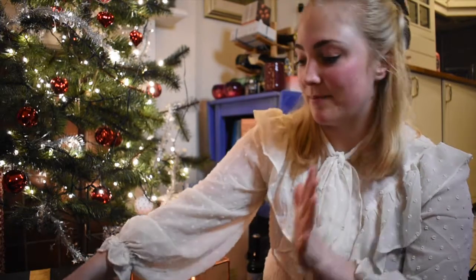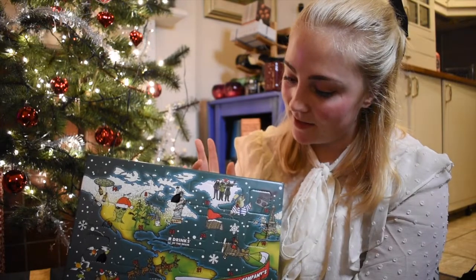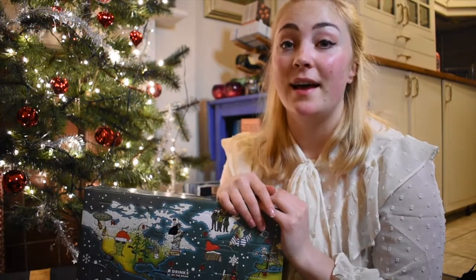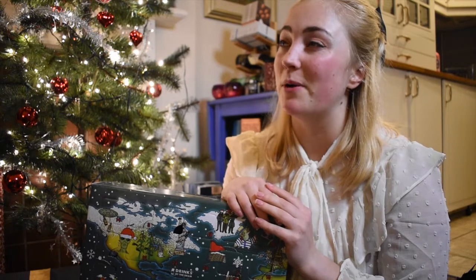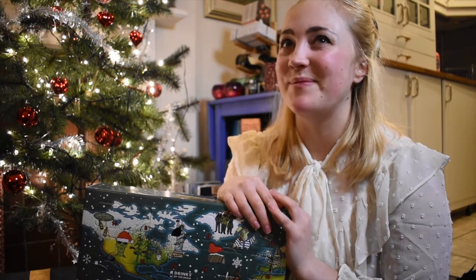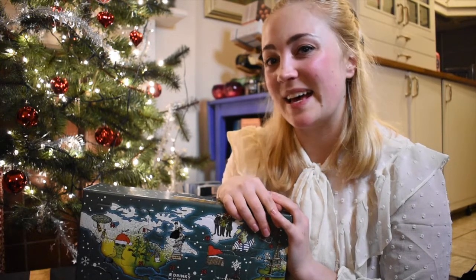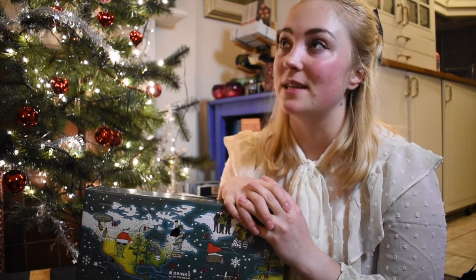Hi everyone, welcome back — it's your whiskey girl. Today we're back with day 11 and I have my whiskey calendar from that Boutique-y Whisky Company. Yesterday, if you watched, you saw me get quite perplexed and amused by the Inchpad 13-year-old. I had a look online and it goes for £60, and it is what I suspected — a heavily peated Loch Lomond whiskey.